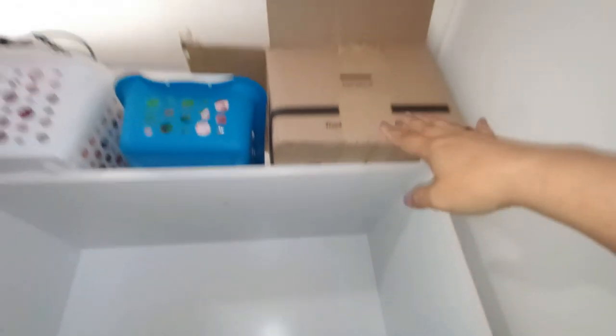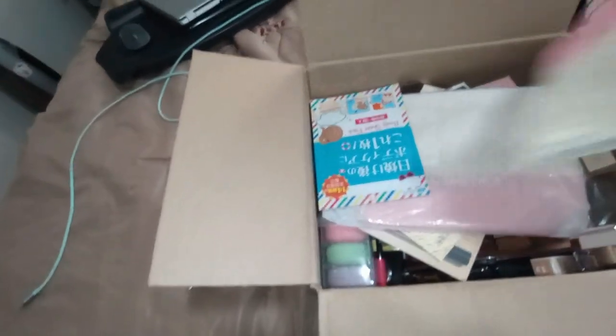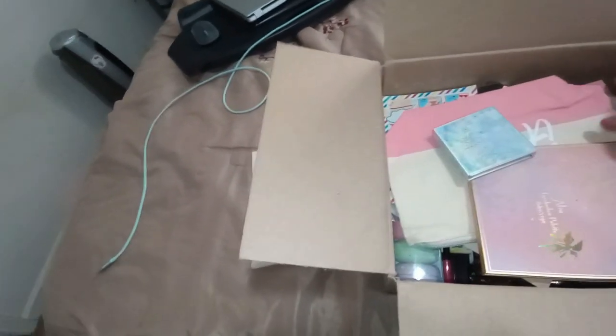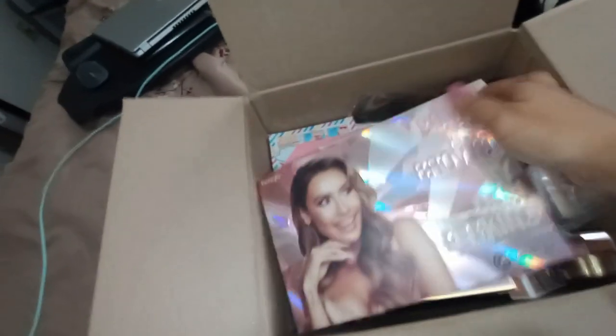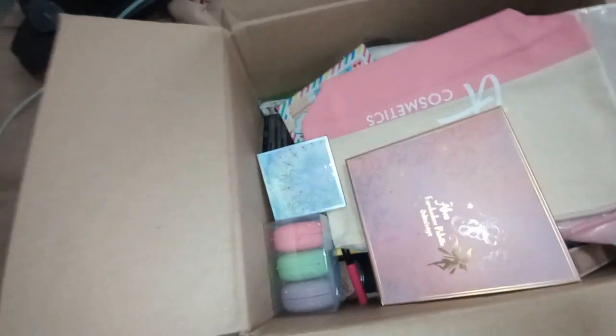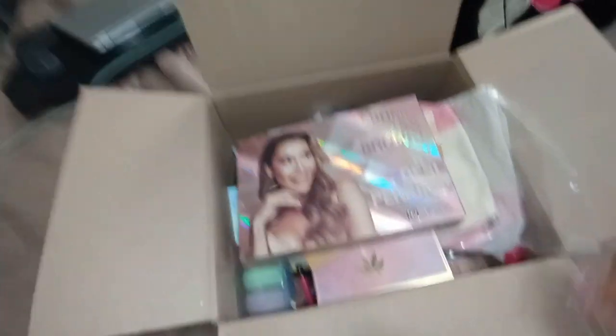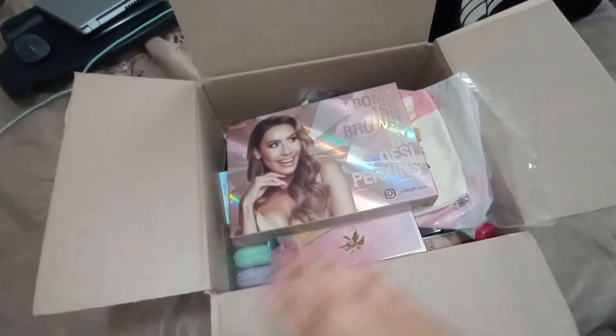This box is my giveaway box — we're still working toward that 2,000 subscriber giveaway and it's taking forever to get there. Let me give you a quick teaser of what's inside. As you can see there are a lot of things in here — products from various brands, cosmetics, samples, an eyebrow kit from Benefit, ColourPop products, and a huge variety of things. As soon as we hit 2,000 subscribers I'll be separating these out.